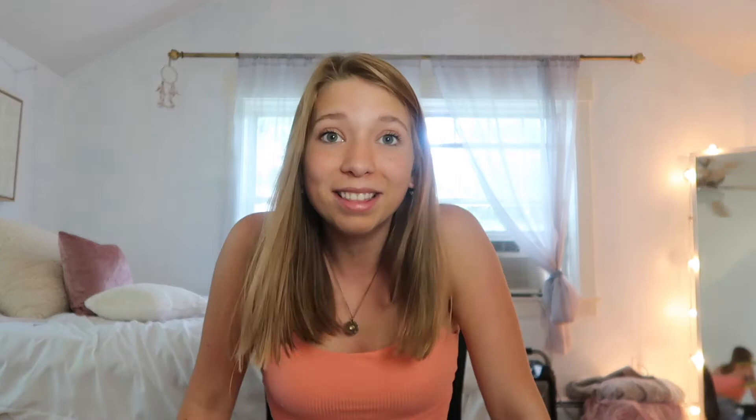I'm so excited to show you guys this stuff, so we're going to do a little haul. I wanted to get some samples so I can show you the quality and give some recommendations on sizing. I'll leave the link in the description if you want to check out my online store — it's Hannah's Design Dreams. The packaging comes in bags with my little logo on it.